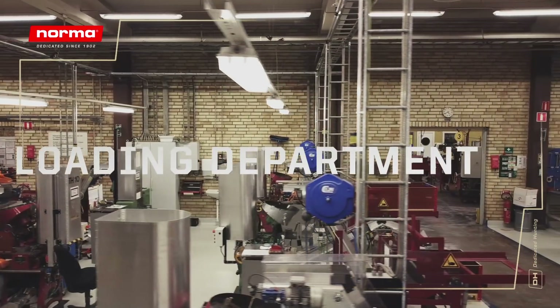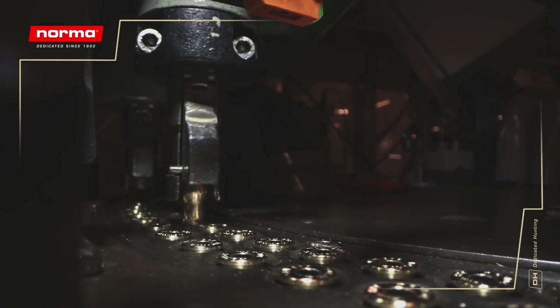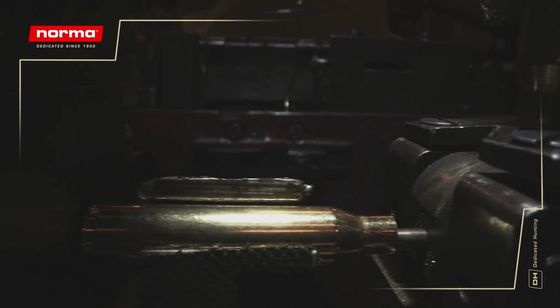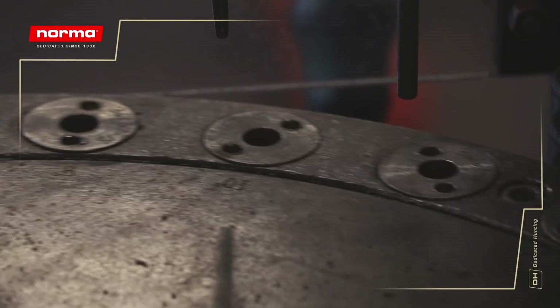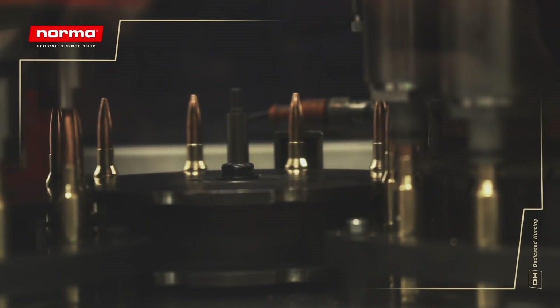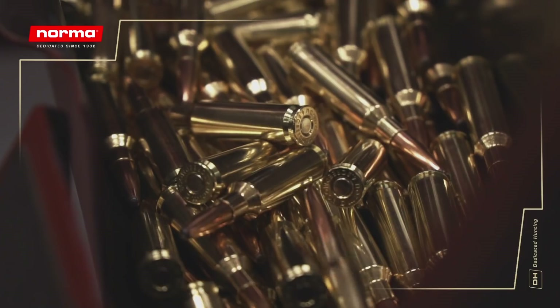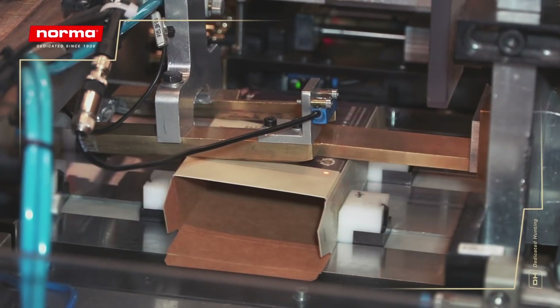The cartridge comes together in the loading department. Every cartridge is carefully loaded for consistent performance and compliant with the international CIP standard. At the Norma factory, the gunpowder is stored up under the roof. Safety is a priority, as seen from the reinforced ceilings, tubes going down to each loading station, and the roofing materials made of thin corrugated steel. Any possible explosion would only be directed outwards and not down to the factory floor.